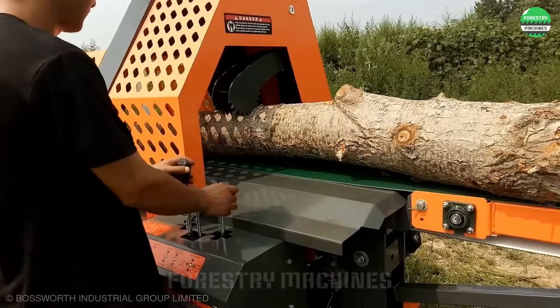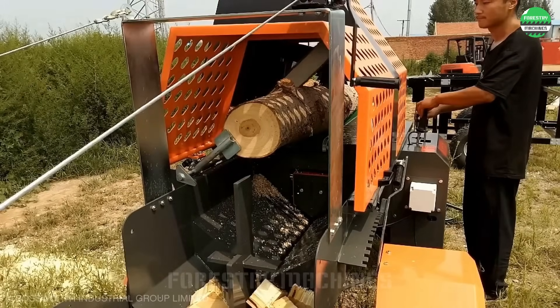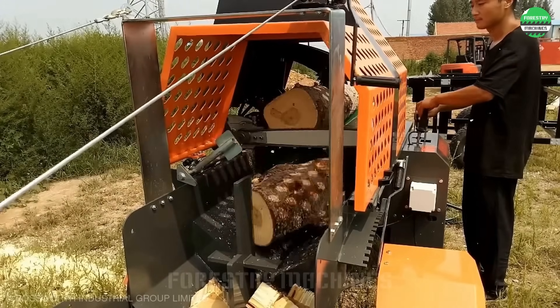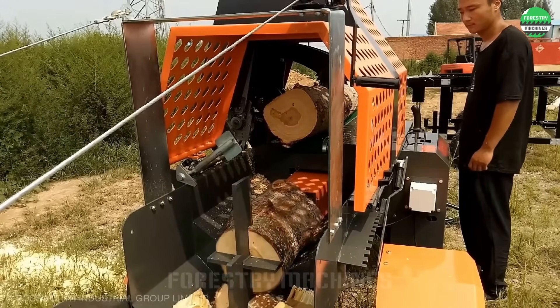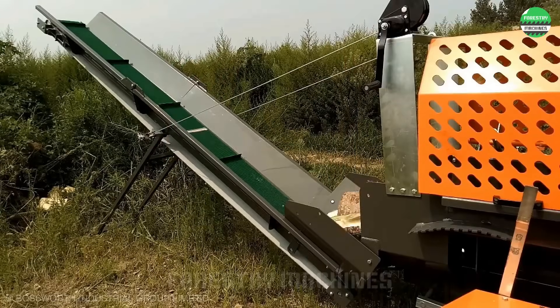Advanced technology in a mobile vehicle — this machine integrates all steps from cutting and splitting to wood transportation. Impressive power with a robust hydraulic system and efficient wood splitting blade frame, ensuring high productivity for all needs.